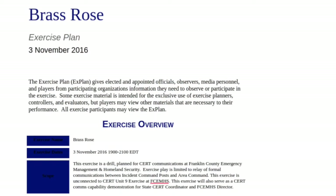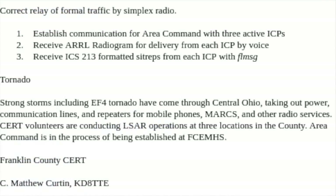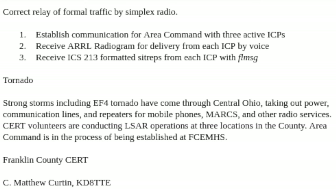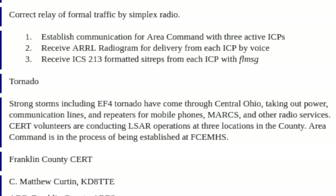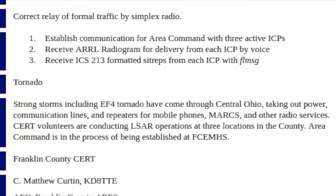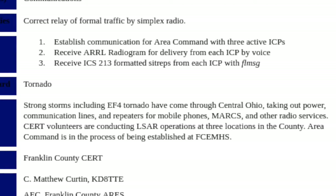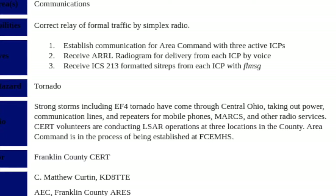Our scenario calls for strong storms including an EF-4 tornado that have come through Central Ohio, taking out power, communication lines, and repeaters for mobile phones, MARCS, and other radio services. MARCS is the Multi-Agency Radio Communication System — a P-25 communication service run throughout the state for public safety.